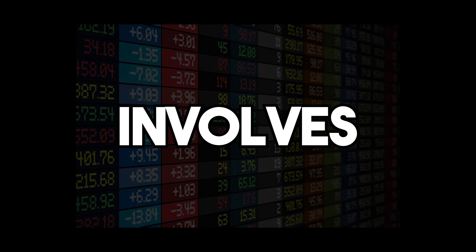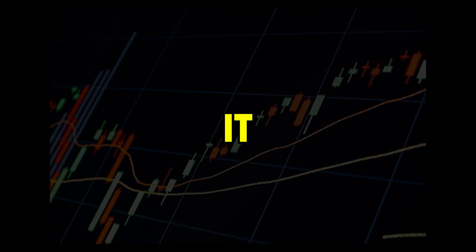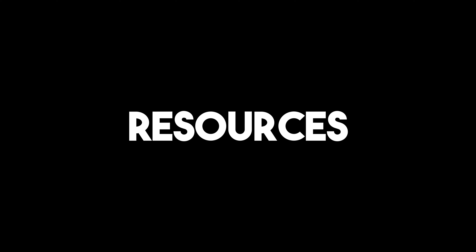At its core, market manipulation involves artificially inflating or deflating the price of an asset, creating a false or misleading appearance of the market's supply, demand, or price. This is usually done to profit from the resulting price movements. It sounds shady, right? Well, that's because it is, but it's not always easy to spot, especially when it's being carried out by seasoned professionals with vast resources at their disposal.